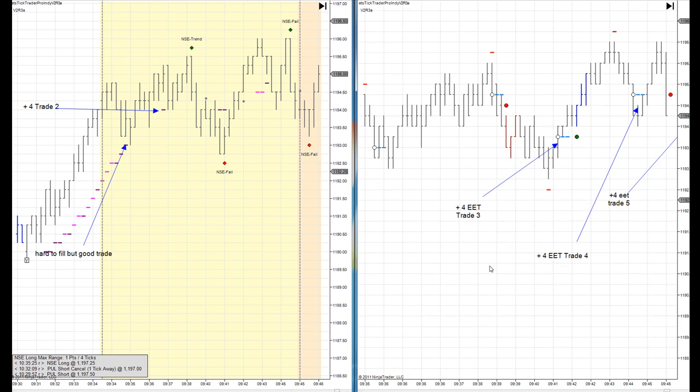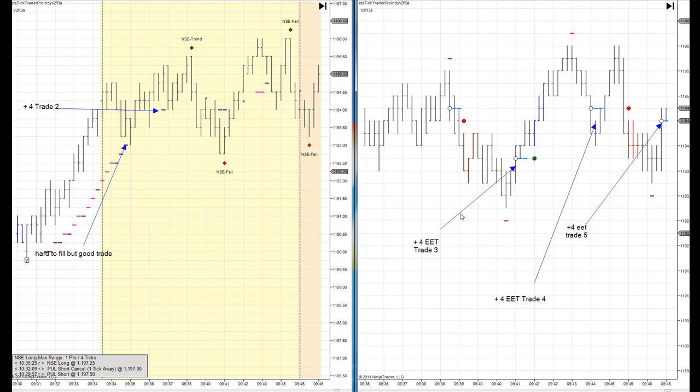I think I'm missing a trade here, let me just double check. Yeah — one, two, so pullback was number two and then three, four, five. Now you'll notice we're only taking four ticks on these trades where last week we were going for eight, nine, ten ticks.